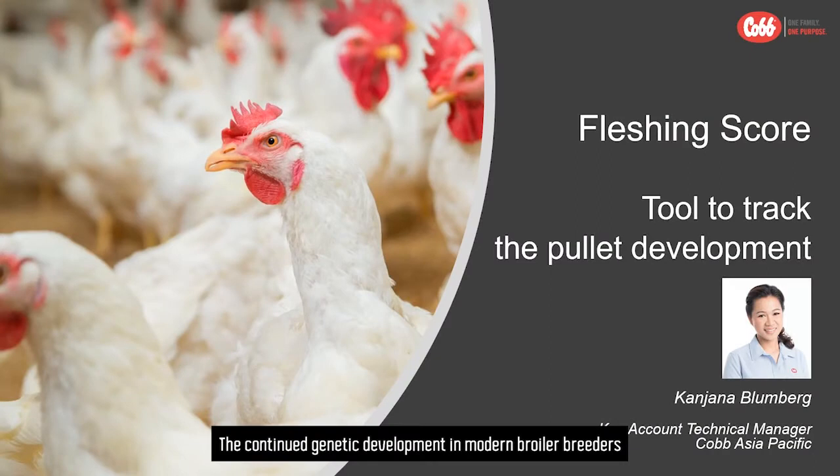The continued genetic development in modern broiler breeders requires detailed management and monitoring to achieve good pullet conditions and breeder performance.